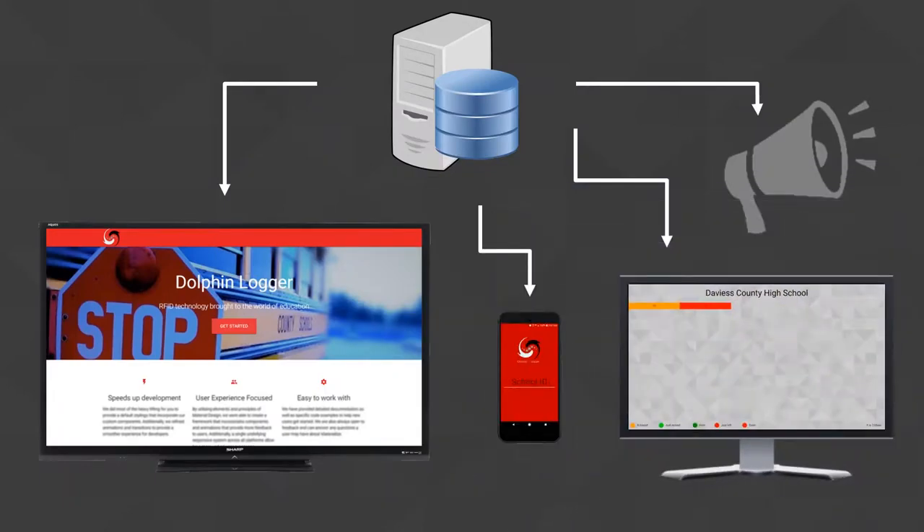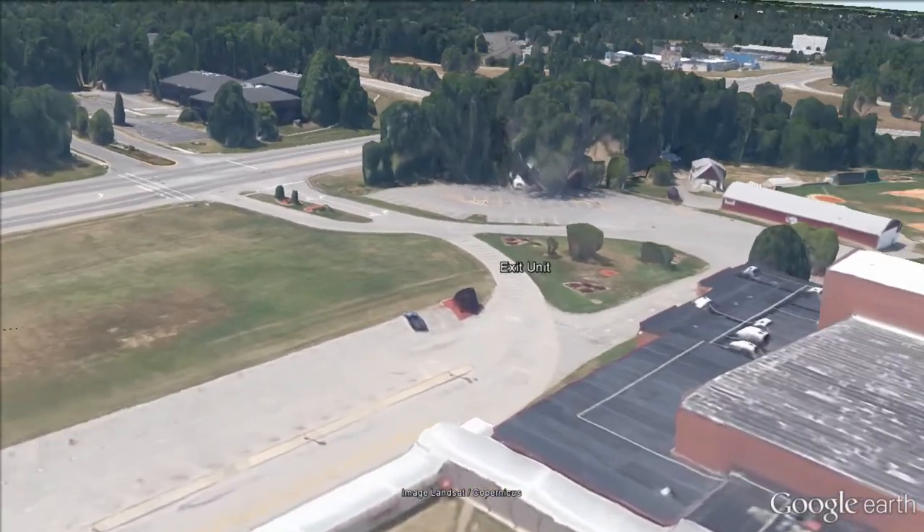Several other mediums of communication are possible, including intercom announcements and a mobile app to make it convenient for students and teachers alike.